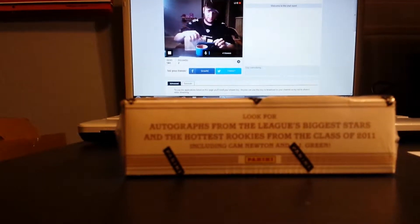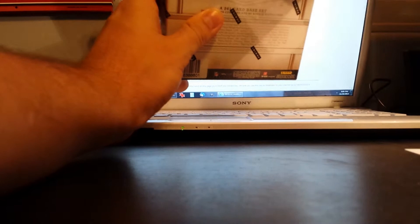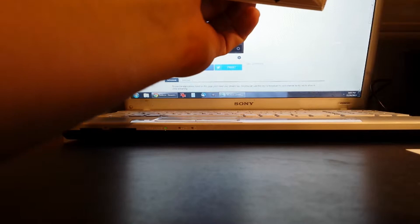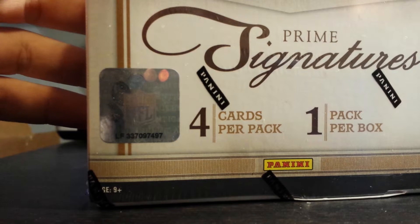This is a box break of 2011 Crime Signatures. Let's show the box number and the sealed box. Panini stamps everywhere. This is box number 337097497.